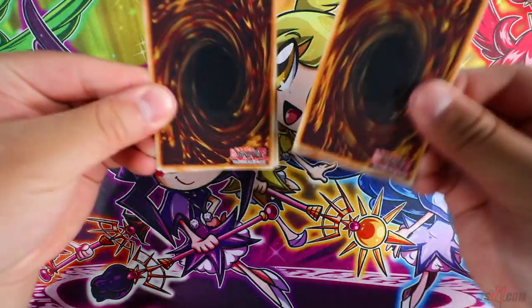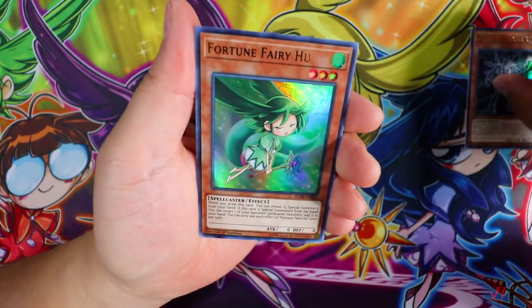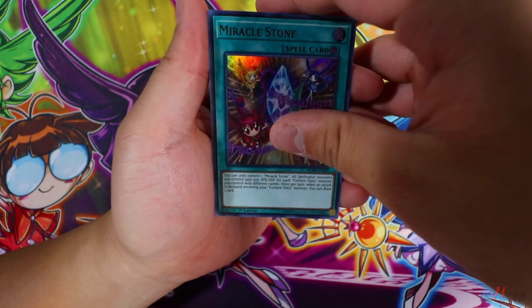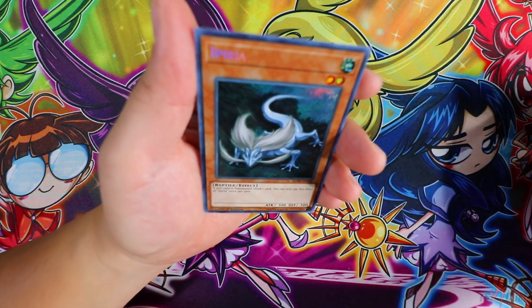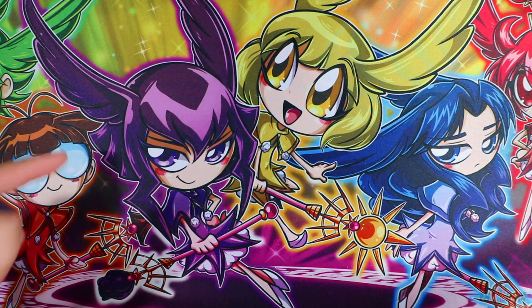Last but not least, come on — Lambda, Borrelsword, something good. TG Metal Skeleton, Fortune Fairy Chuu, Kaleido Chick, Miracle Stone. And last but not least — Impcantation Penciplume! This card: when summoned, draw one card. You can only use the effect of Impcantation Penciplume once per turn. That's pretty much it for this booster box opening — let me know your thoughts in the comments below.